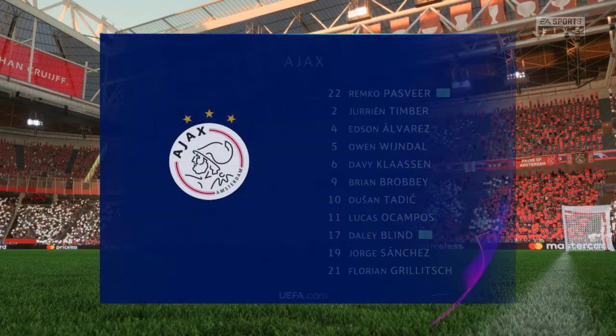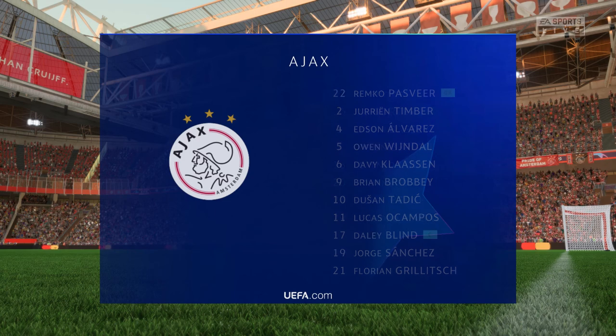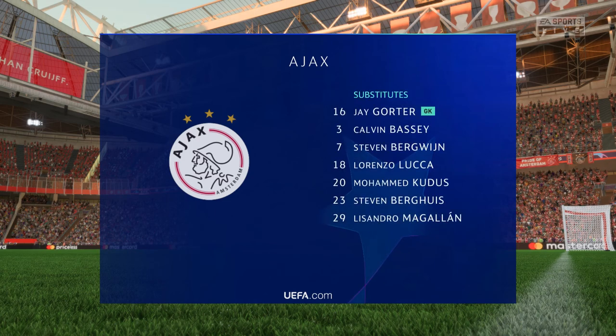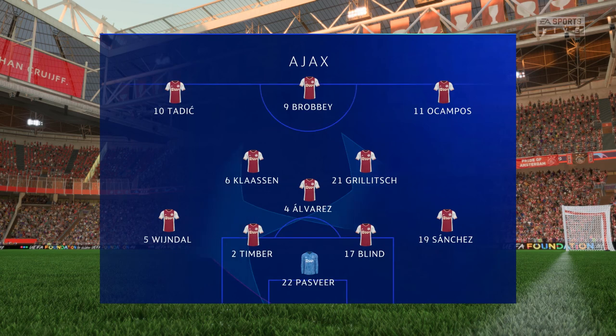Here's the starting lineup for Ajax. Dushan Tadic plays with Lucas Ocampos in the wide positions, and rather than use a strike partnership they've gone with just the one player in attack.